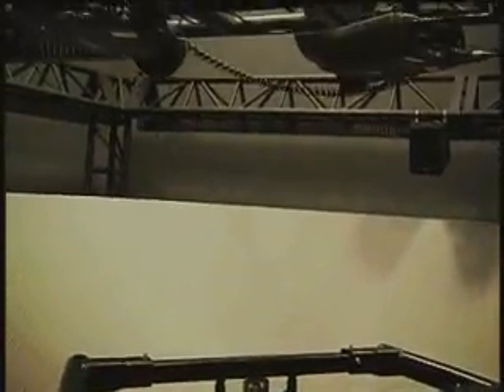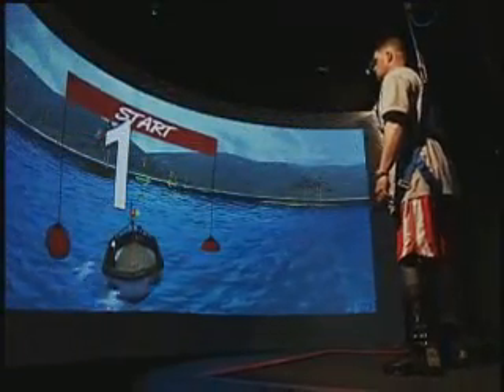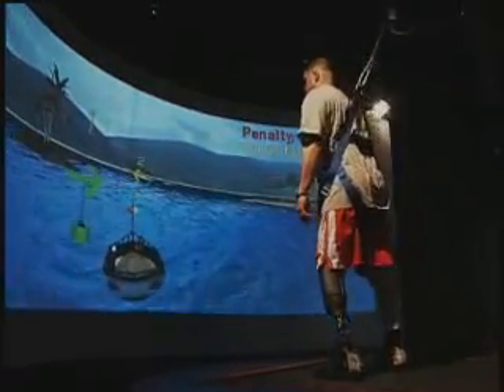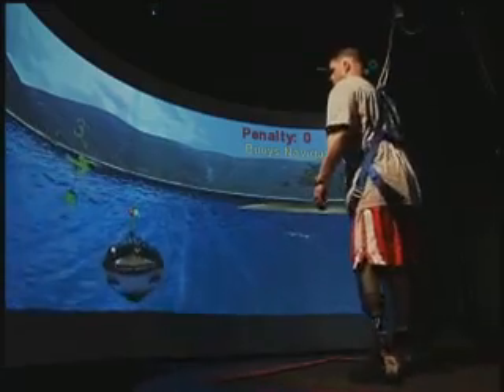The two video projectors are used to project virtual scenes onto an 8 foot tall, 120 degree curved screen. An audio surround sound system is utilized to allow for better scene immersion. The system also has numerous safety features which allow the operator to suspend or completely stop the system and simulation.